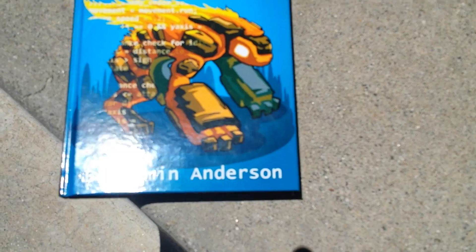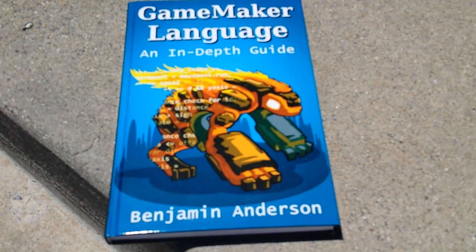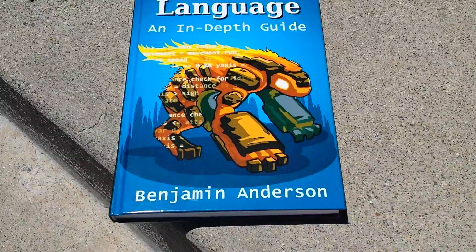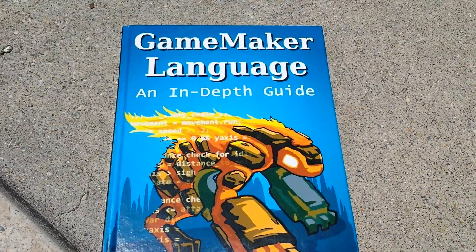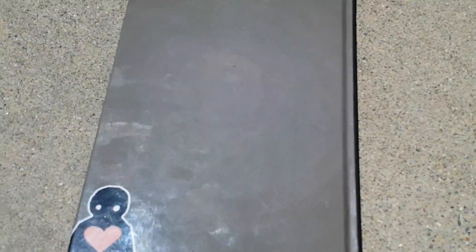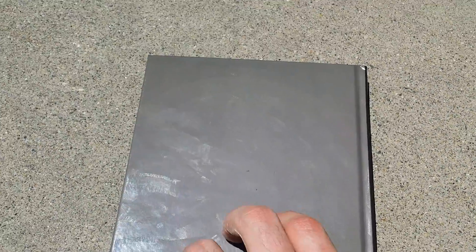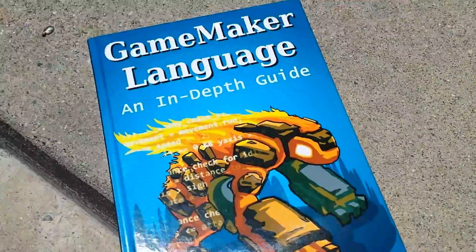So here's the hardcover copy. I think the cover looks really nice, and it looks good on the side. It's pretty thick. On the back I just put the little Heartbeast logo and my YouTube channel, and it's gray. Nothing too fancy there.